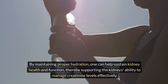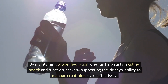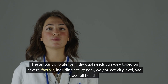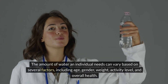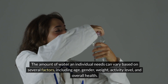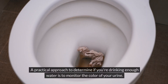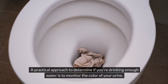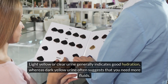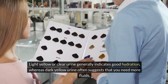By maintaining proper hydration, one can help sustain kidney health and function, thereby supporting the kidney's ability to manage creatinine levels effectively. The amount of water an individual needs can vary based on several factors, including age, gender, weight, activity level, and overall health. A practical approach is to monitor the color of your urine — light yellow or clear urine indicates good hydration, whereas dark yellow urine suggests you need more fluids.